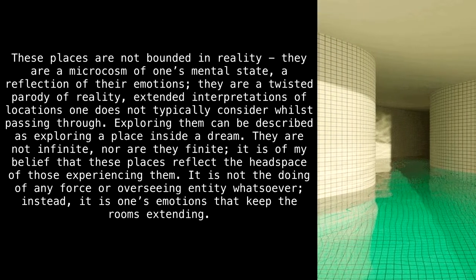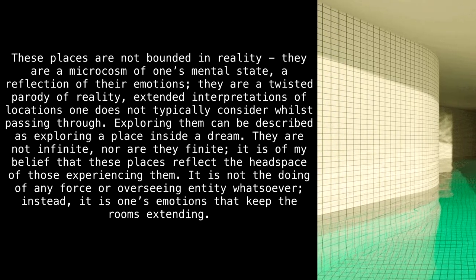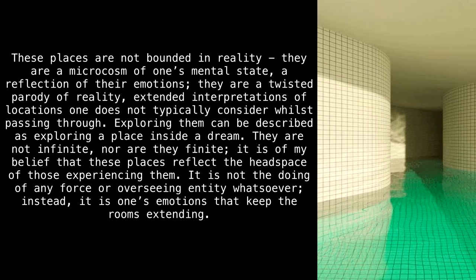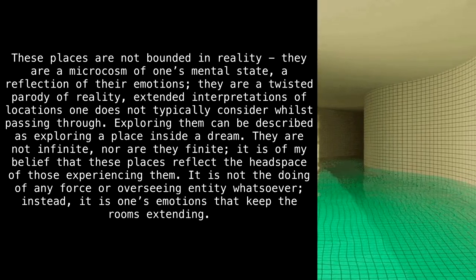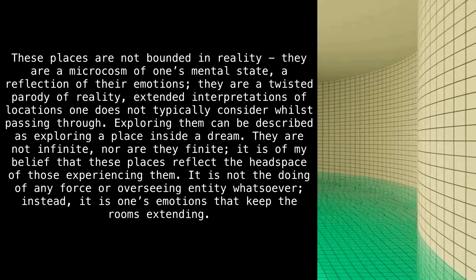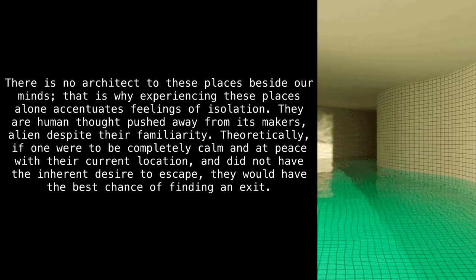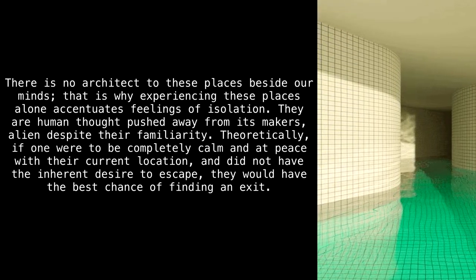White ceramic tiles make up the walls and floor, reflecting the light and leaving no corner untouched by its radiance. These places are not bounded in reality — they are a microcosm of one's mental state, a reflection of their emotions. They are a twisted parody of reality, extended interpretations of locations one does not typically consider whilst passing through. Exploring them can be described as exploring a place inside a dream. It is my belief that these places reflect the headspace of those experiencing them — it is not the doing of any force or overseeing entity, but rather one's own emotions that keep the rooms extending.